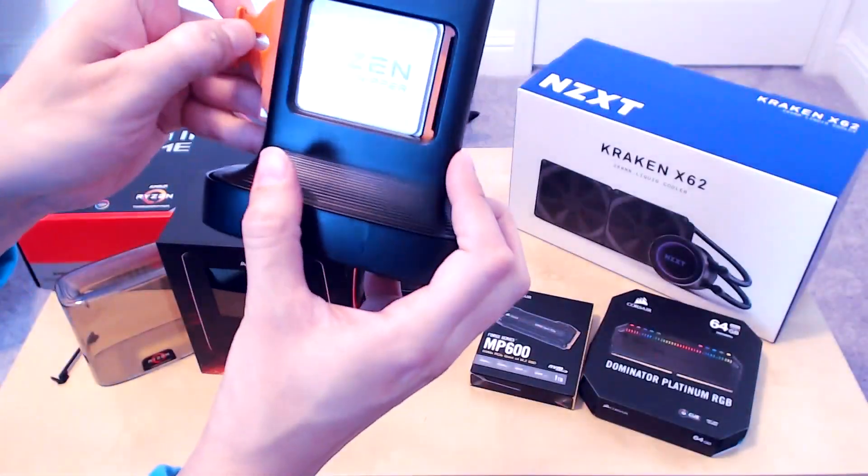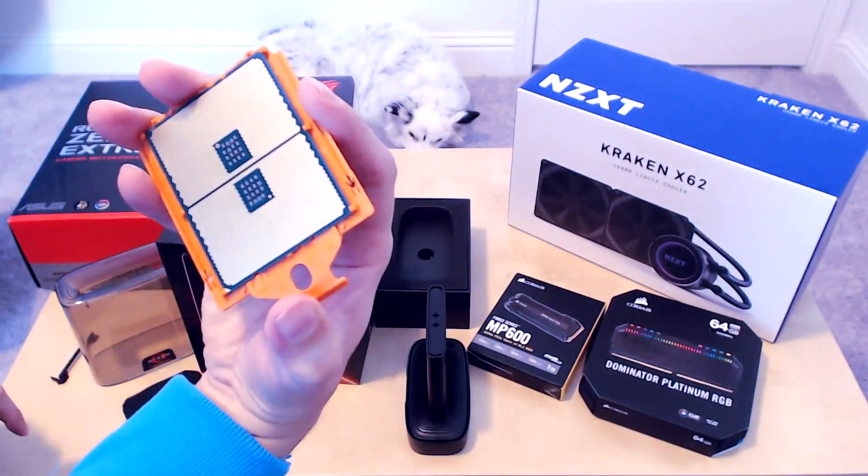We can pop out the physical chip here and take a quick look at it, and carefully put it away before I accidentally drop it.